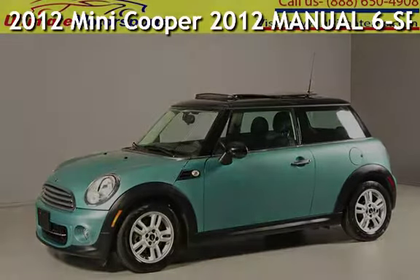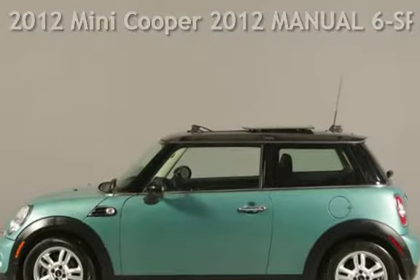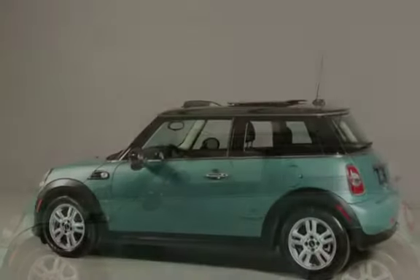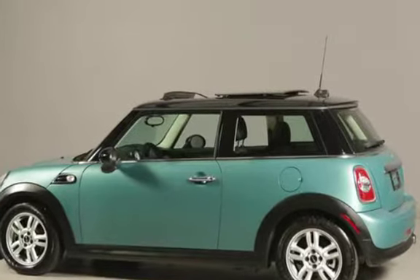Presenting a pre-owned 2012 Mini Cooper. This two-door hatchback has a four-cylinder, 1.6-liter I-4 engine, with front-wheel drive, and a six-speed manual transmission.